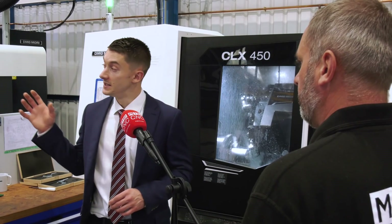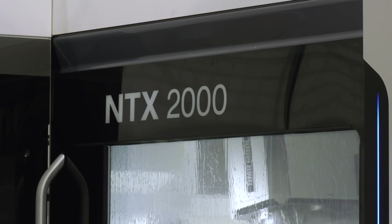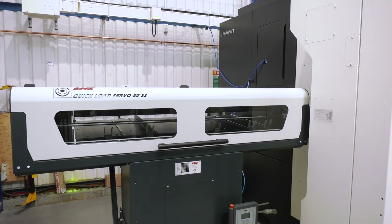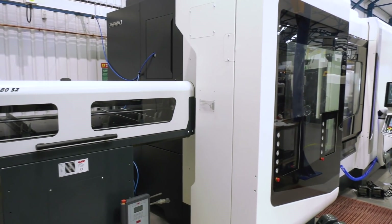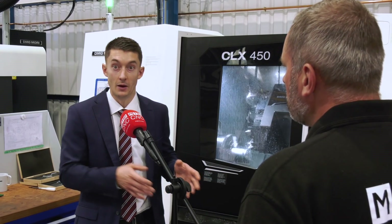The second machine is the NTX2000. That's got an indexable head and a lower turret, 12,000 RPM on both driven tools, and then twin spindle. That allows them to do much more complicated, complex machining, prismatic machining, but also have the flexibility to do simple work as well, depending on what the demand is from their customers.